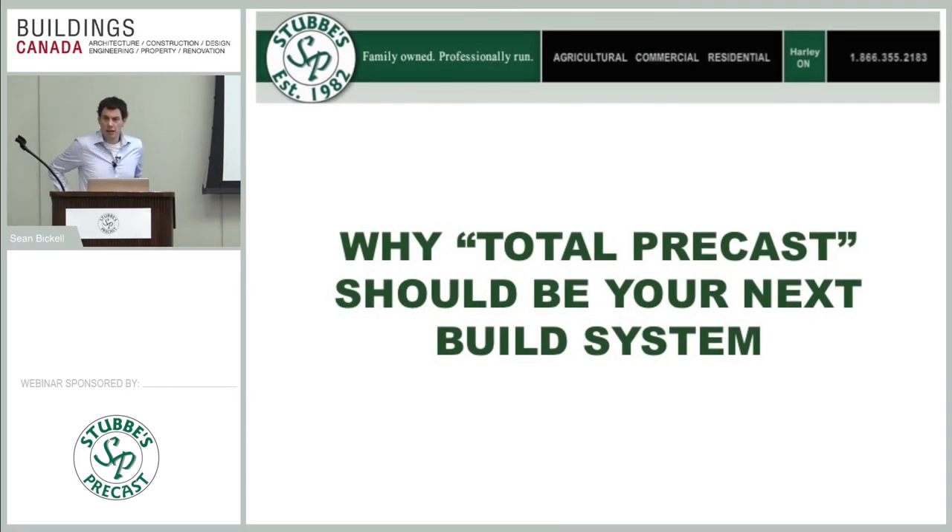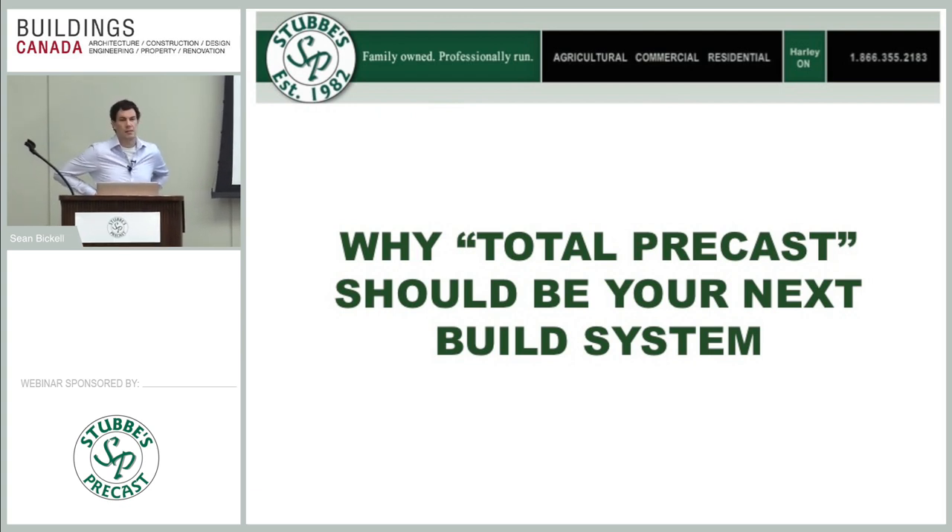Good morning everybody. Our presentation is on total precast systems, and we're going to tell you why it should be your next system. Myself and Jason are from Stubbies Precast. We've been in the precast industry for about 35 years, but have been heavily active in the total precast market for about nine years. We got our start in the agricultural market, then progressed into the commercial industry doing hollow core floors, and then progressed further to structural components leading up to our total precast systems.